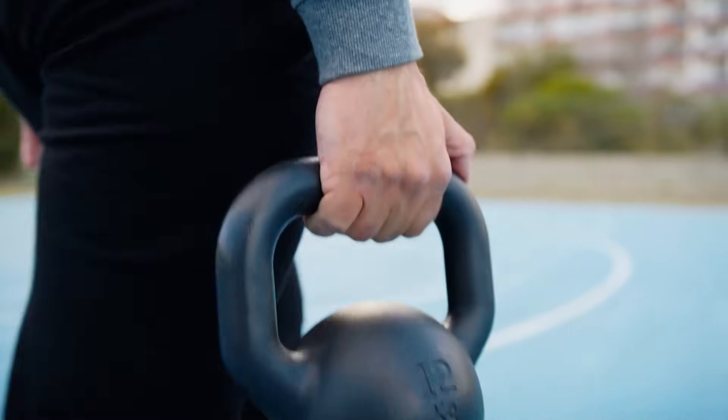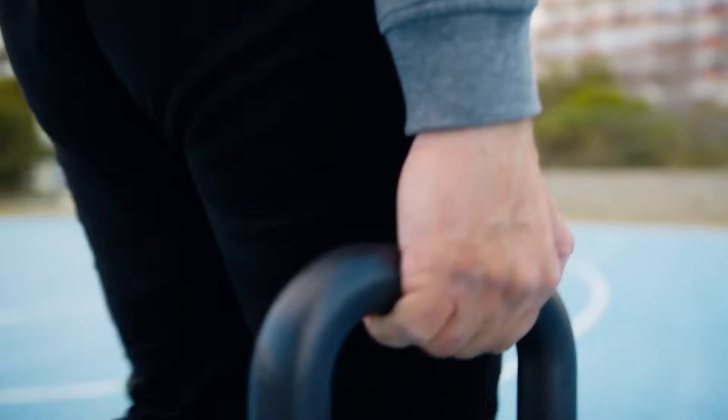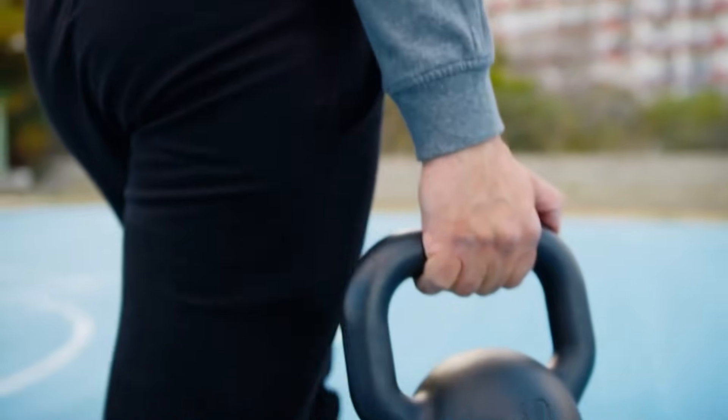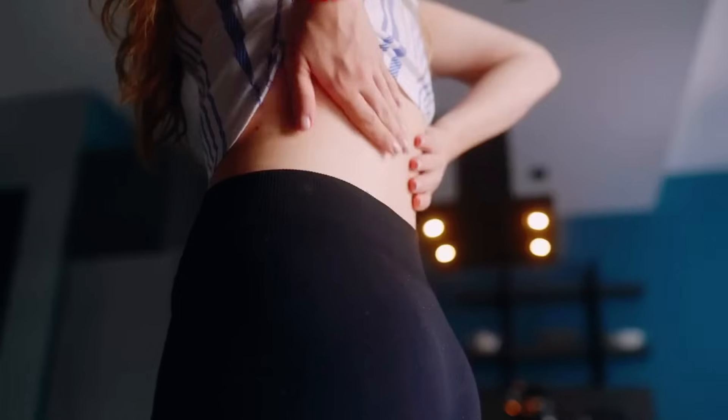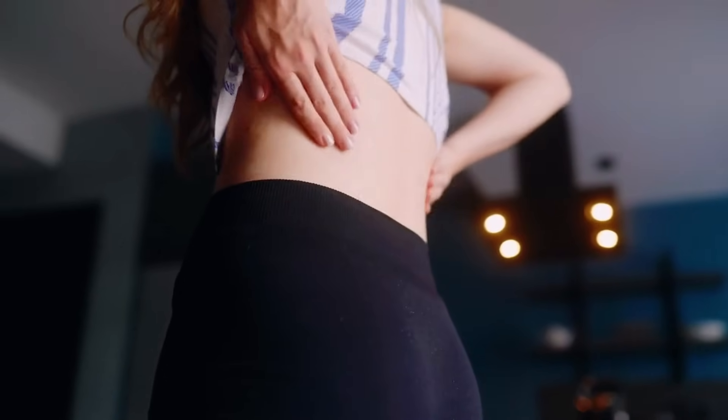Carrying heavy loads also helps pull the ribcage down, improving diaphragm position and correcting spinal extension. This leads to less slouching and a more confident stance, both in and out of the gym. Improved posture not only makes you look taller and more powerful, but also reduces lower back strain, alleviating common issues like back pain and muscle fatigue often caused by prolonged sitting or improper lifting techniques.